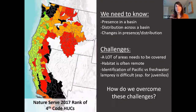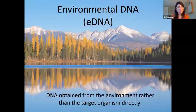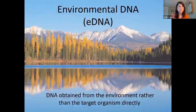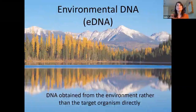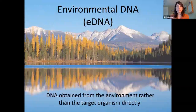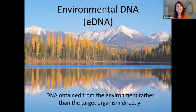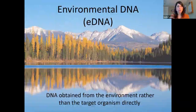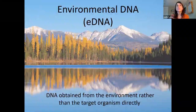Luckily, a tool has emerged in the last ten years or so that addresses most of these challenges — and as you may know from today's topic, that tool is environmental DNA. Environmental DNA is simply DNA from the environment that can be sampled rather than directly handling the target organism itself. I like to think about it sort of like forensics: if you had a crime scene, you could swab a wine glass and see who was there. But instead of looking for a particular individual, in this case we're looking for species in streams and rivers.